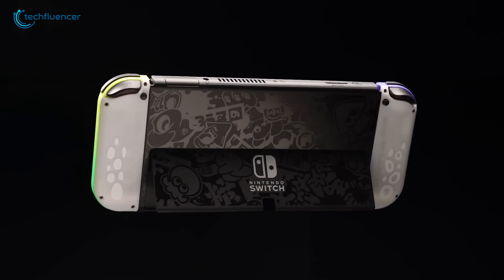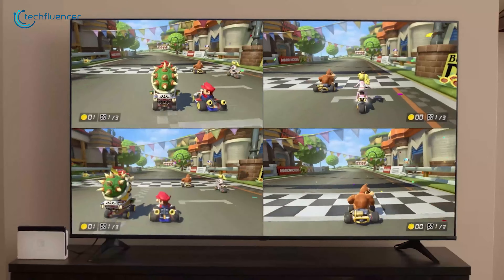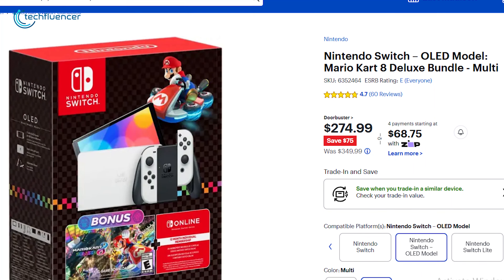Coupled with improved audio and a sturdier adjustable stand for tabletop mode, it's perfect for both solo and social gaming sessions. You can save $75 on Best Buy to get this handheld.